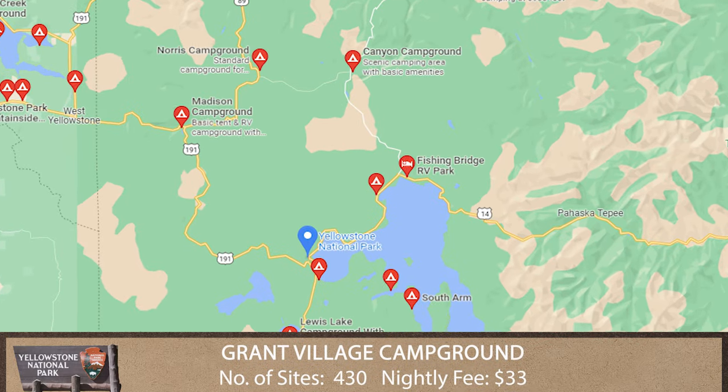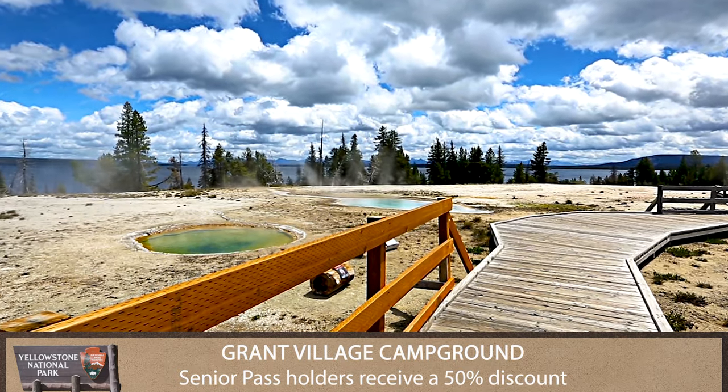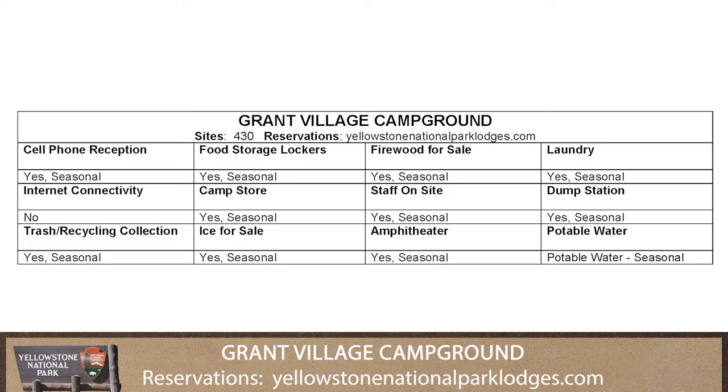On the west side of Yellowstone Lake in Grand Village is Grand Campground. It is one of the larger campgrounds in the park and has nearby access to stores, a restaurant, gas station, visitor center, and boat ramp.